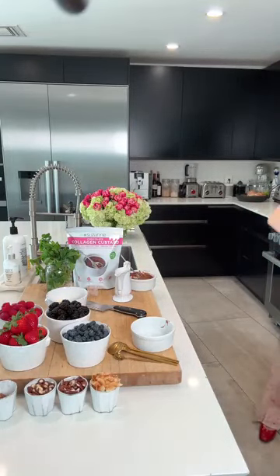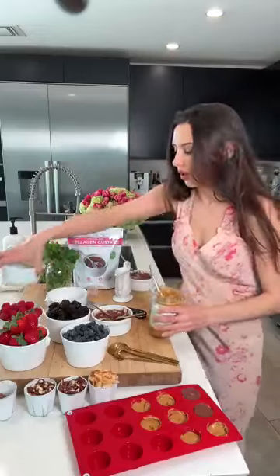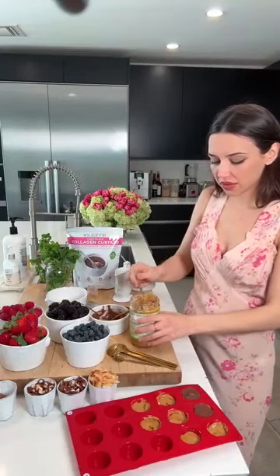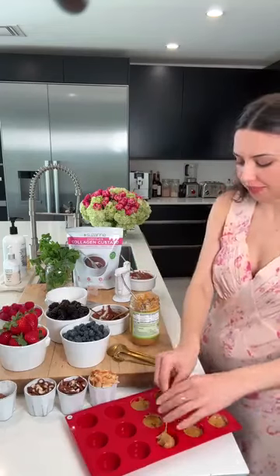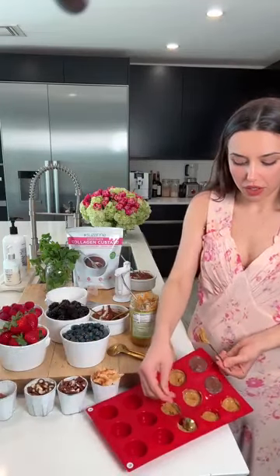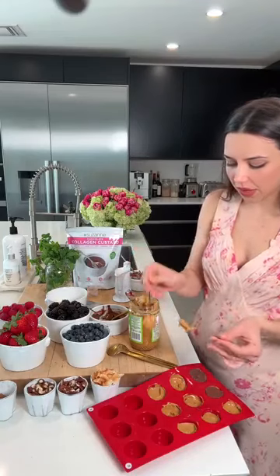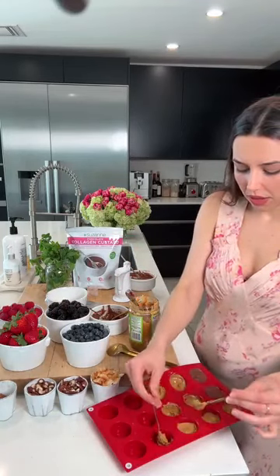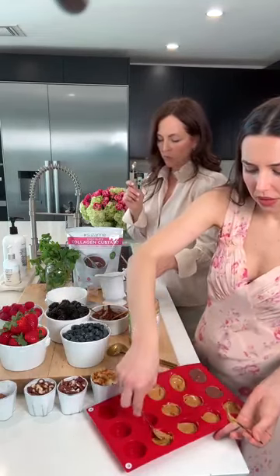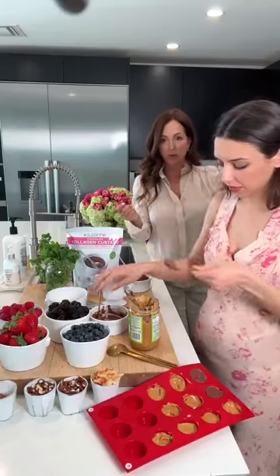Now we're making little peanut butter cups — putting some organic peanut butter in a mold and putting the collagen custard on top, then into the freezer for nice little frozen beauty treats. You can use any kind of candy mold or cupcake mold. For the liquid, we used coconut milk, but you can use any kind of plant milk or dairy milk — whatever tastes good to you.